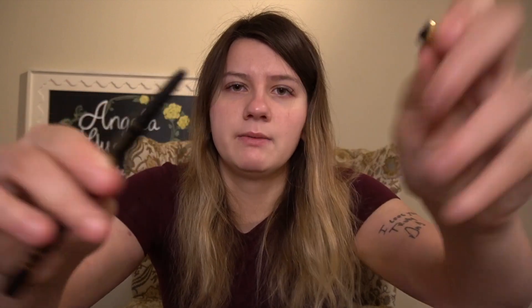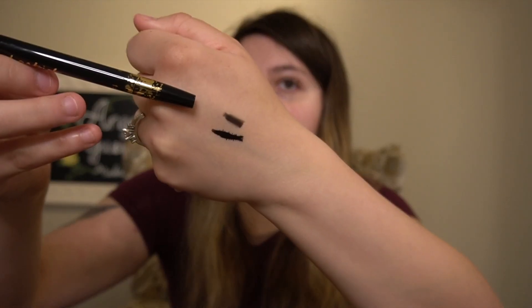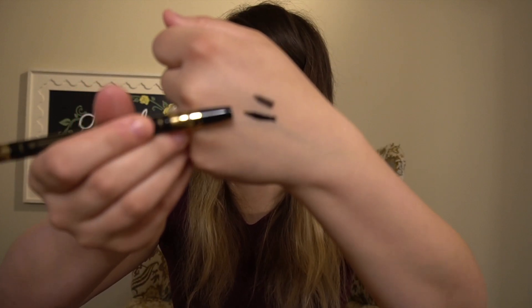Next we have the Tarte Double Take Eyeliner. This feels very, very creamy. So we have the regular pencil side on one end, and then on the other side we have a liquid one. The liquid one does look very pigmented — they both do. It is kind of a little separating, but we'll see how it performs. I can't use the liquid eyeliner because I still have my eyelash extensions on, though I am getting my fill on Tuesday. That retails for $24, which I don't think is bad for Tarte, and it being two things in one.